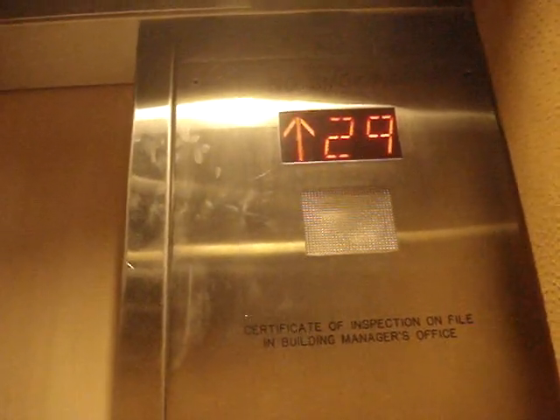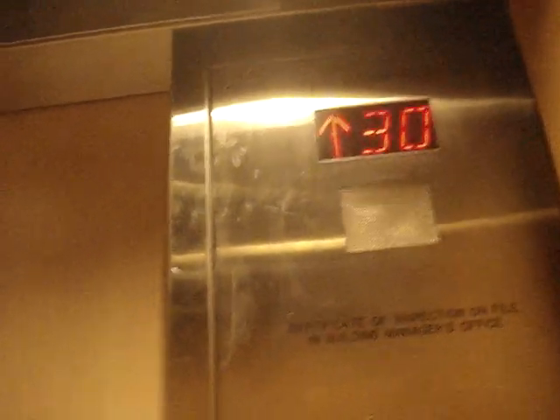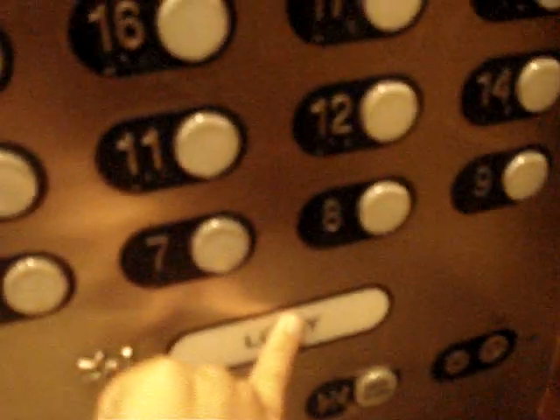I think these are Otis elevators. My ears are popping. These are fast! These are originally Dover's, modernized by Otis. Lobby.